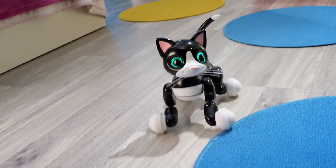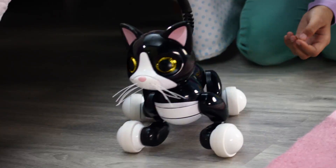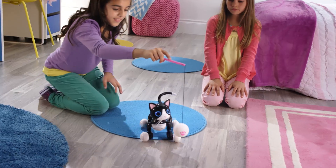Zoomer Kitty loves to pounce and follow you. Zoomer Kitty moves like a real kitty. Meow, meow — my kitty cat does that. She really follows her toy. What a smart cat.